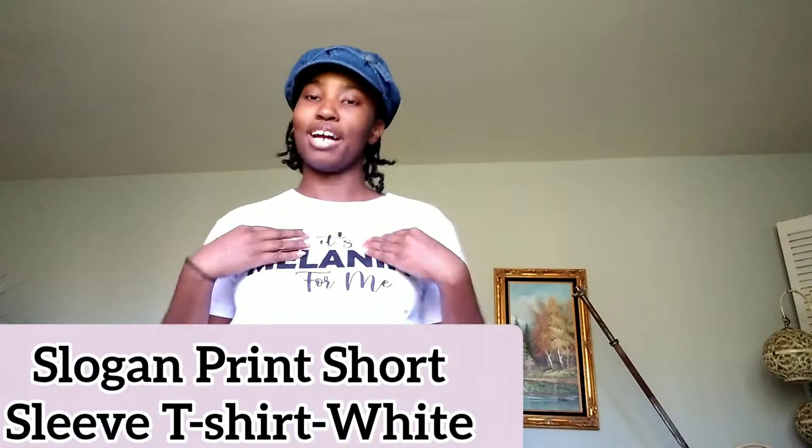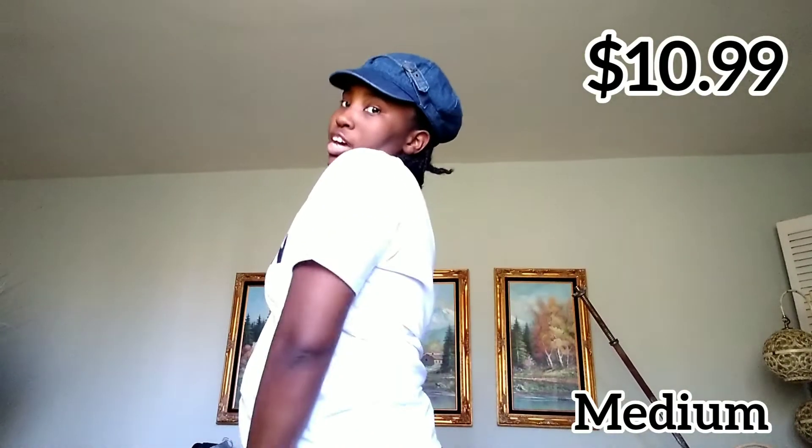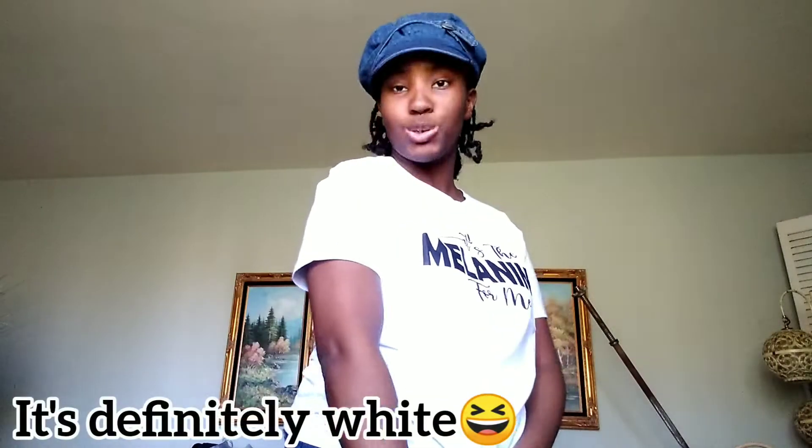The first shirt I have on is from Flamingo and it says 'Melanin for Me.' It's a medium and it's a perfect fit. I think the color is either white or lilac — I'm not sure. I'll put the price and how it looks on the website on the screen so you can see the accuracy.